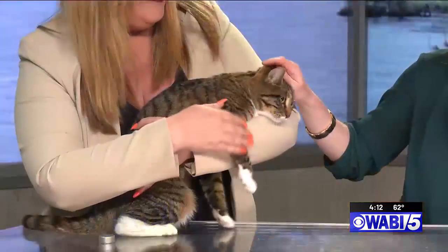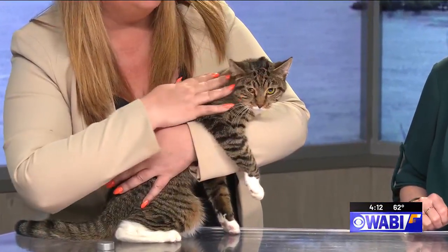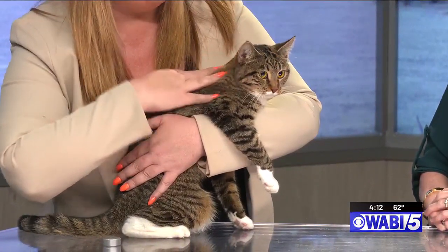She has a cute little happy dance that she does — her tail goes straight up and wiggles. She's just an absolute doll. She's so sweet. You're the cat whisperer!